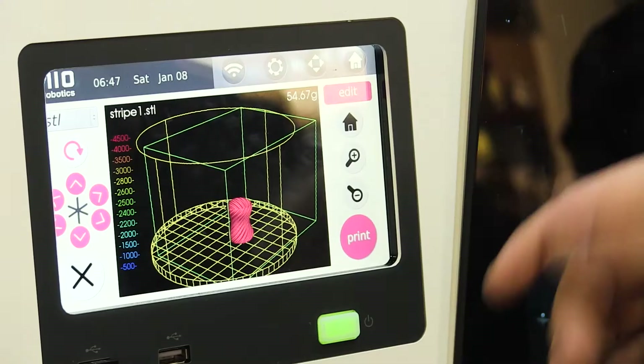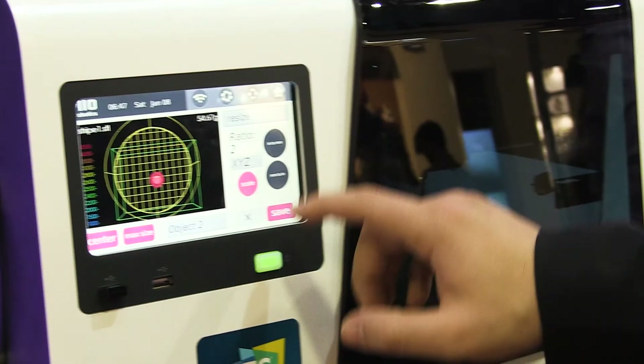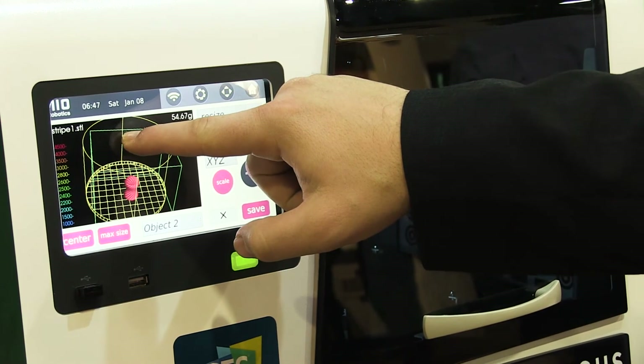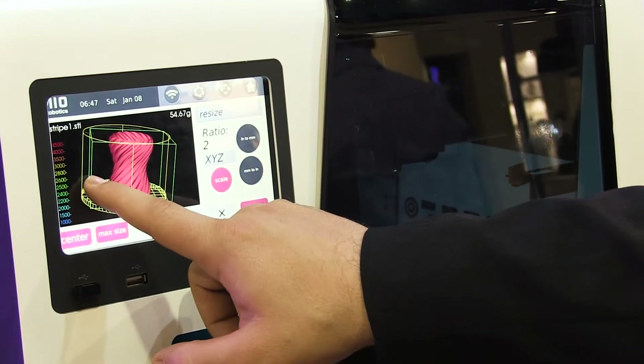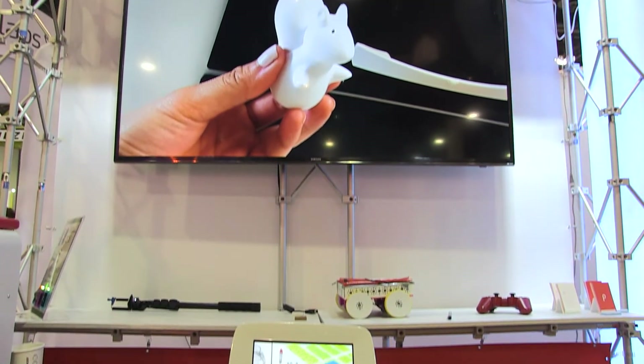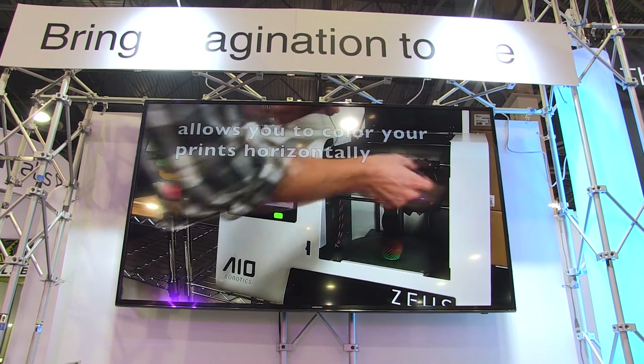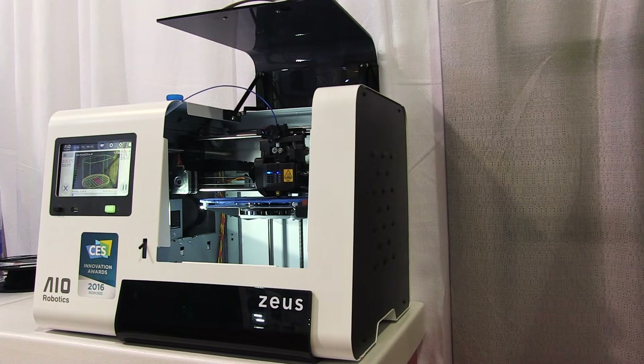A lot of 3D printers focus on things like how many materials can I print with or how fast can I print, but usability — there was really no innovation happening. Through our built-in computer and touch screen, we brought 3D printing to a new level with standalone machines where usability and user-friendliness is a lot higher. You no longer operate with little buttons and an SD card with limited interaction; now you interact over a touch screen with a lot more flexibility to 3D print and 3D scan.